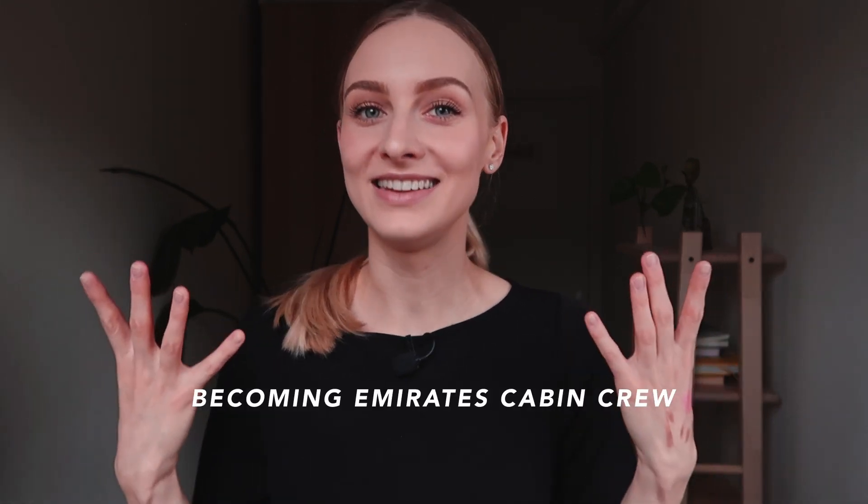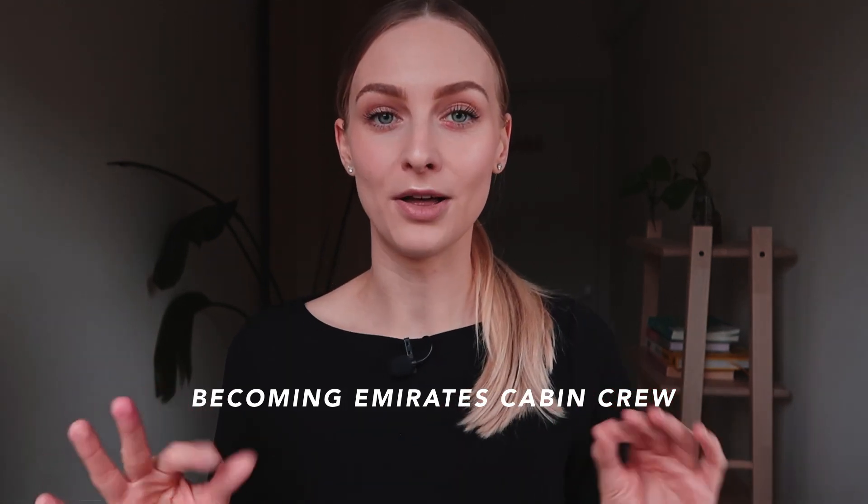Hello guys, welcome back to my channel. Welcome to another video from our series which is all about becoming Emirates cabin crew. Today is all about your makeup look, which we are going to create. It's very simple, very professional, well put together — whether you're a beginner, a pro, or a makeup guru. I hope you find this helpful and get some tips and inspiration on how to look good and presentable at your interview.